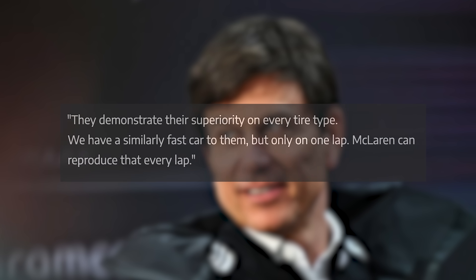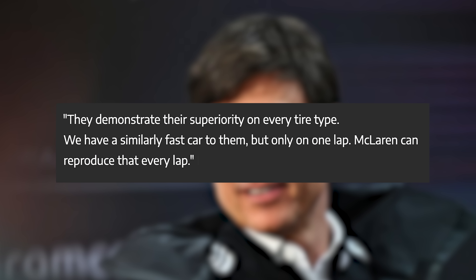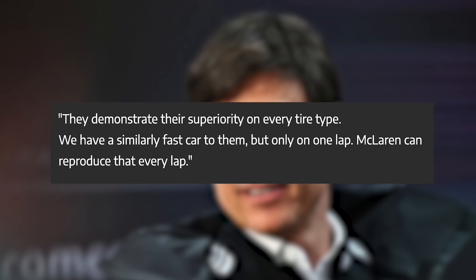As Toto Wolff admitted, McLaren have demonstrated their superiority on every tyre type. "We have a similarly fast car to them, only on one lap. McLaren can reproduce that every lap." So how are they doing it? That's what we're here to find out.